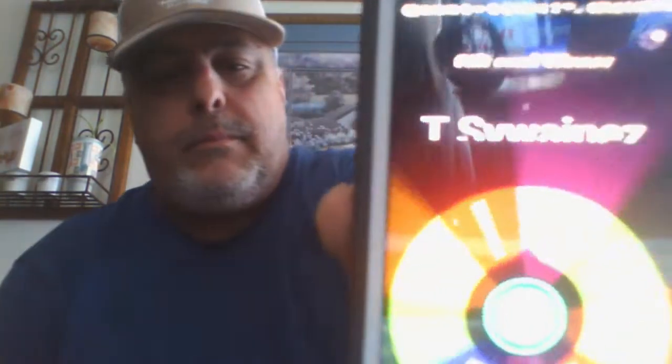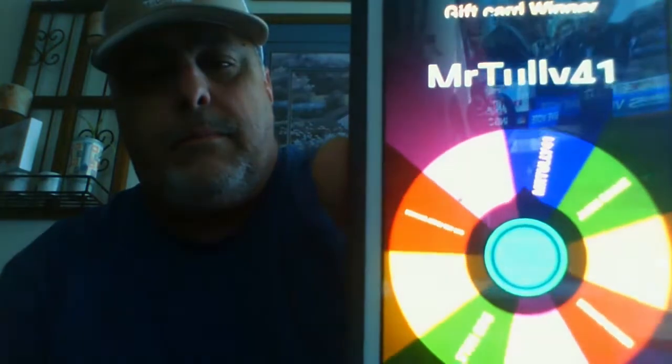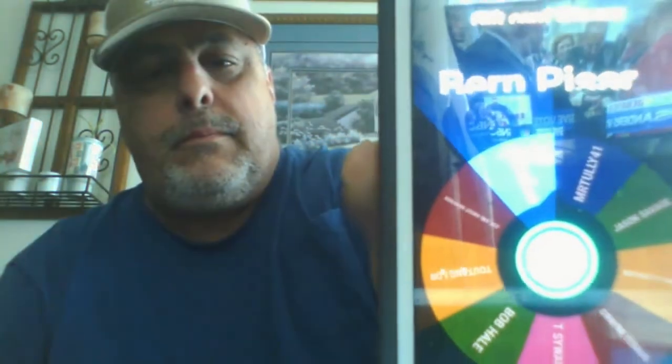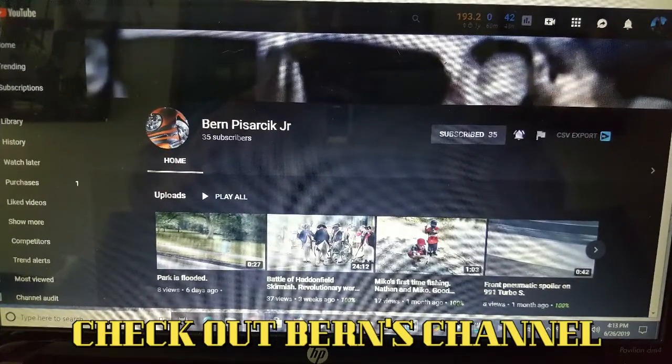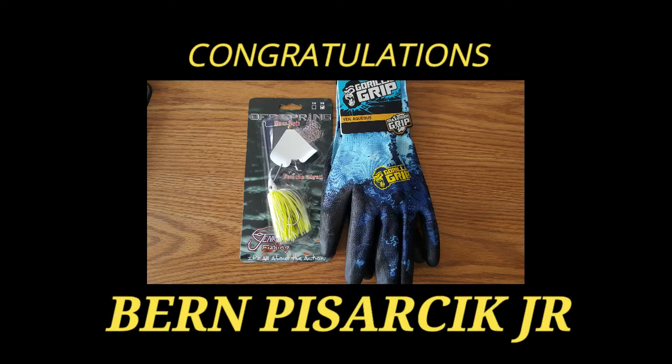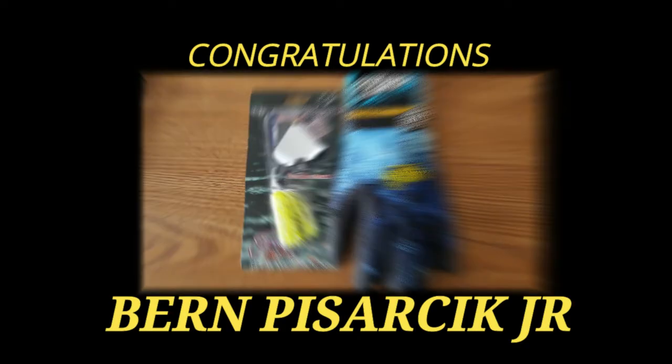Let's give it a spin. And the winner is Burn. I want to say congratulations to Burn Pizorak Jr. for winning the buzzbait and the gloves!